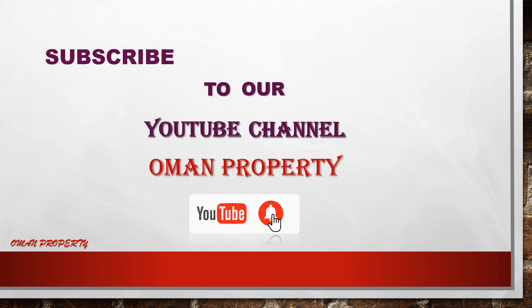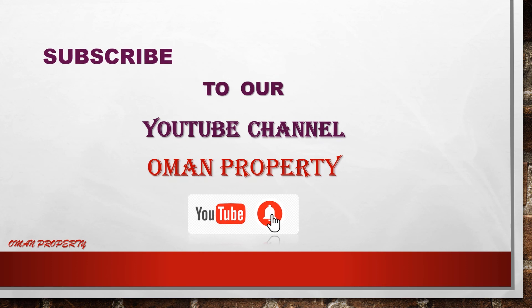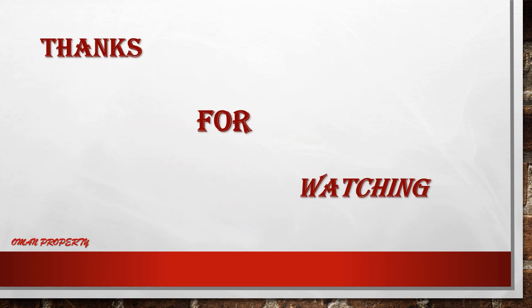If you want to see more videos regarding your budget properties, you can subscribe to our YouTube channel Oman Property. Thanks for watching.